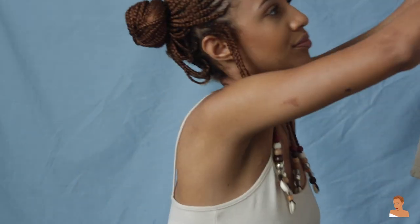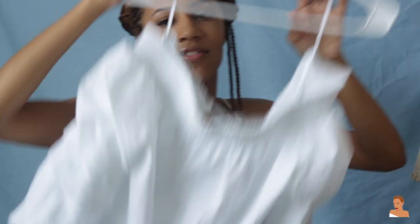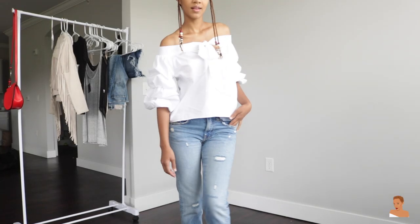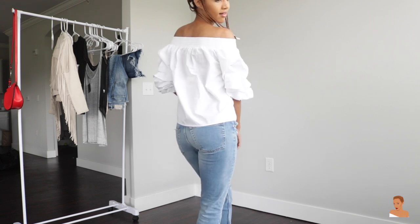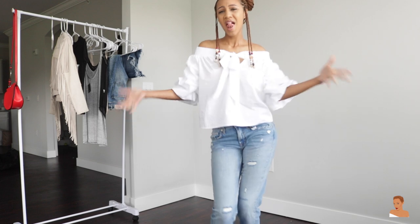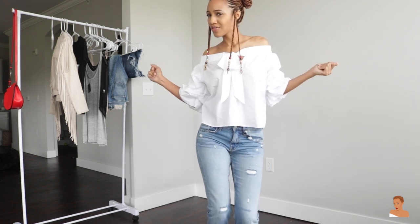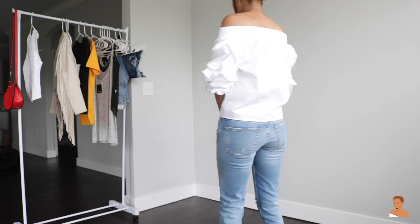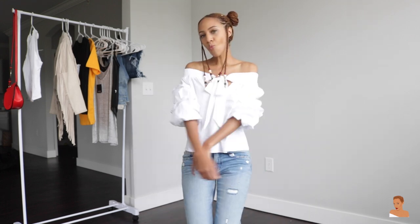So let's get into this Zara haul. I'm gonna first go through all my shirts and then go through the pants — I have everything on this rack here next to me. So I got this white off-the-shoulder top; it has a little bow in the front with a little open hole, not anything really noticeable. It's just a super cute off-the-shoulder top with little fluffy, slightly poofy arms.